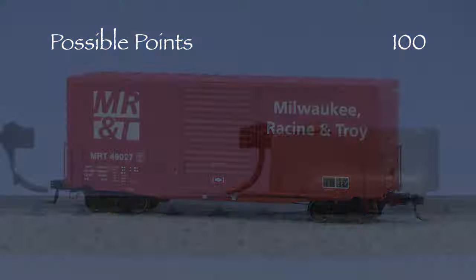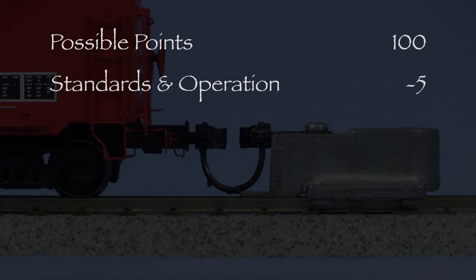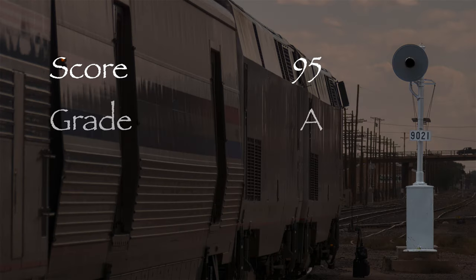The car had one low coupler, so I took five points in the standards and operation category. That leaves us with 95 out of 100 possible points, which would be an A on our report card. This is a highly detailed model that looks really good. I'm giving it a green signal. Overall, I think Tangent did a really good job with this boxcar. If you're looking for something a little unusual for your HO scale layout, then I think you might like it. If you like this video, please like, comment, share, and subscribe. Stay tuned, and thanks for watching.